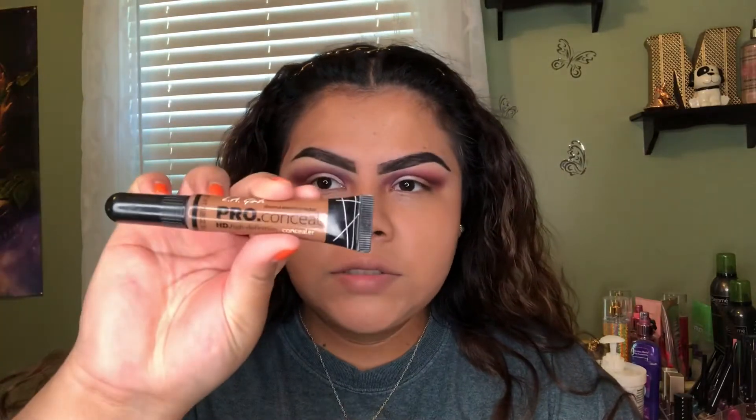Let's make it worse. So I'm going in with some LA Girl Pro concealer.